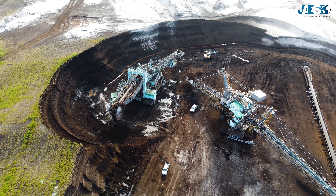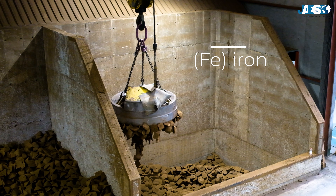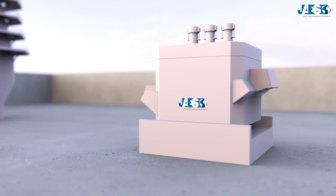The steelmaking process begins with the collection and preparation of raw materials, mainly iron ore, coal in the form of coke, and lime. These materials are essential to feed the furnaces and start production.